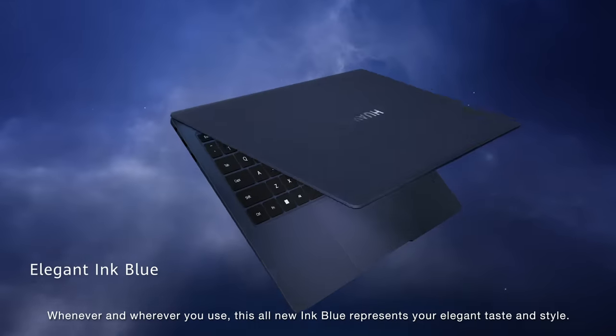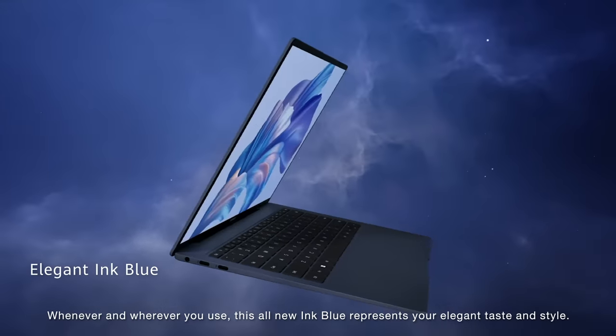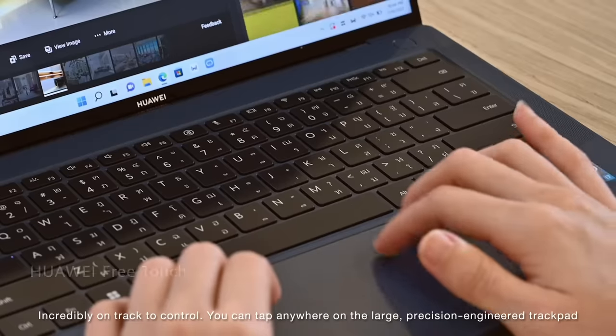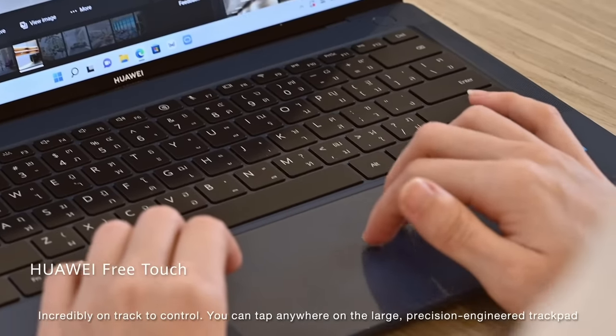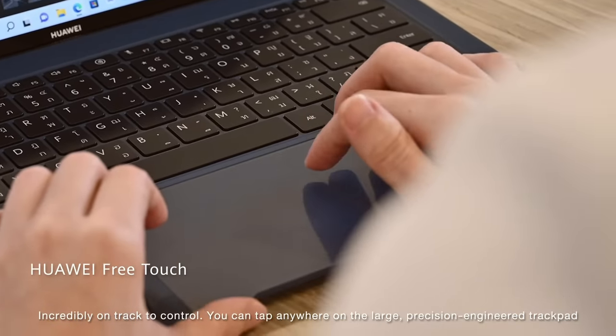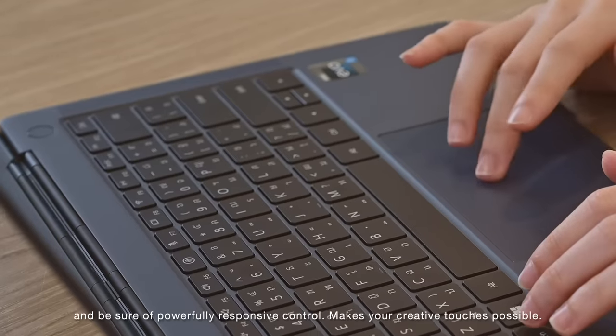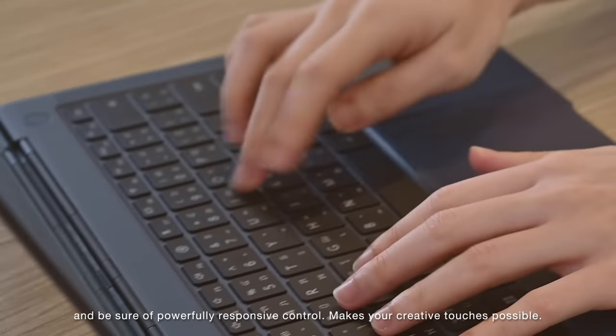Whenever and wherever you use it, this all-new Ink Blue represents your elegant taste and style. Incredibly on track to control, you can tap anywhere on the large Precision Engineer trackpad and be sure of powerfully responsive control. Make your creative touch possible. Go!